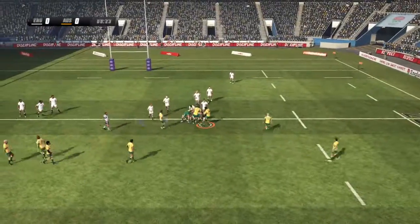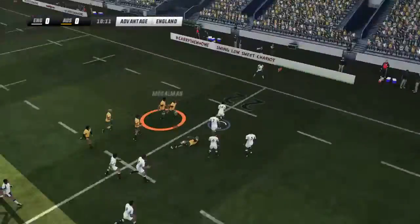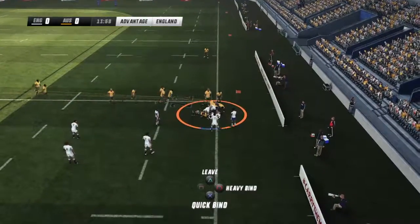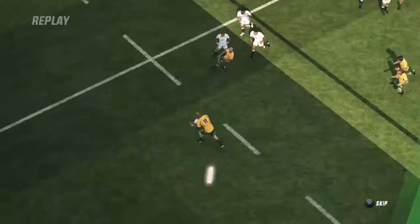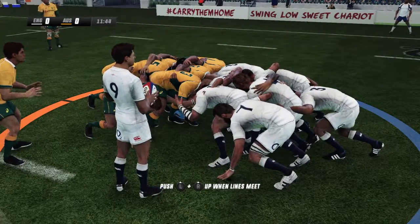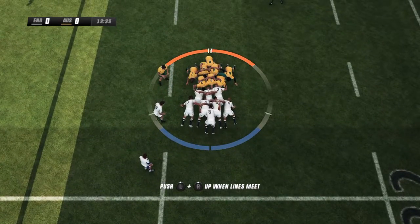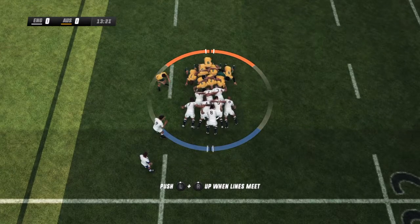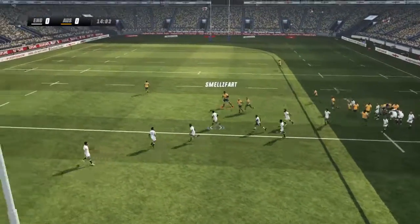He lets go of it, flicks a short pass — nice short pass — and he's lost the ball forward. Playing advantage here, they were making good ground and getting close, so they'll come back for the scrum. He couldn't handle the ball and knocked it off — he'll be annoyed at that. A good battle going on here.